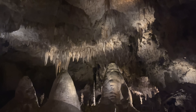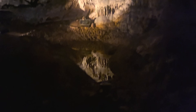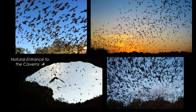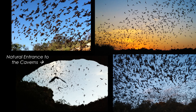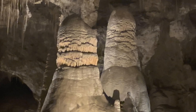Today, the caverns are not just geological wonders, but also important ecosystems. One of the park's most famous residents is the Mexican free-tailed bat. Every summer evening, thousands of these bats emerge in breathtaking flight, which unfortunately we won't get to see this time of year, but hopefully we'll get to come back in the summertime and actually see this.